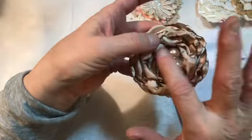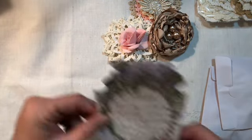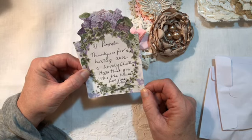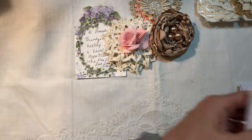Oh, here's a note. 'Hi Pamela, thank you for hosting such a lovely challenge. Hope that you like the flowers. Love, Jane Marge.' How could I not? Oh my goodness — just those three right there and there's still more.